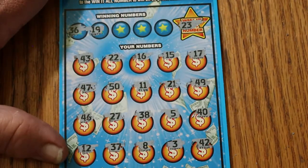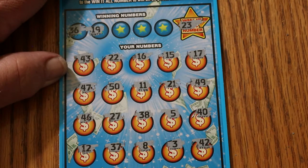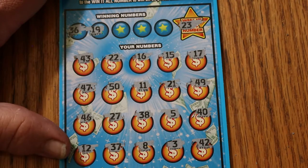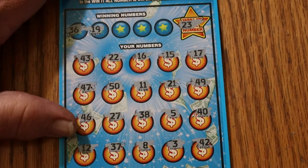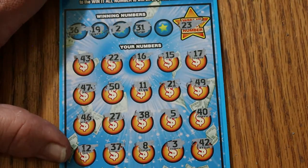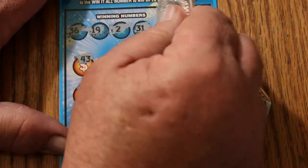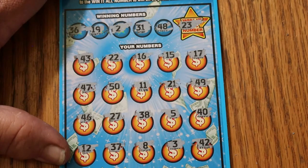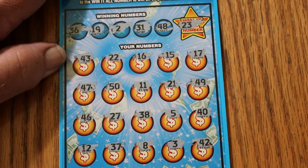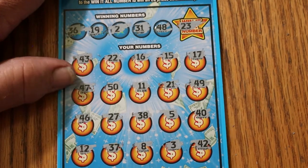Checking 36 and 19 — don't see a 36, and I don't see a 19 anywhere. Checking 2 and 31 — no number 2 and no 31. And 48 — no 48. Nothing.